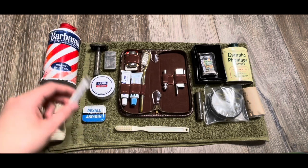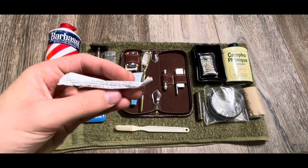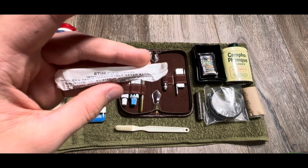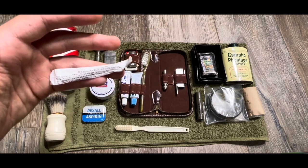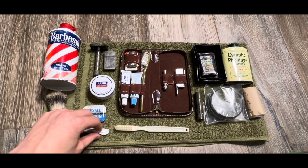Moving on down, I've got — this is a Vietnam item. It's called a Stimudent. This came in accessory packets late war. It's kind of like a toothpick. I haven't opened it, but I've looked up photos and I'm pretty sure you basically just rub it on your teeth, and it kind of acts as a makeshift toothbrush if you're out in the field and don't have a toothbrush.